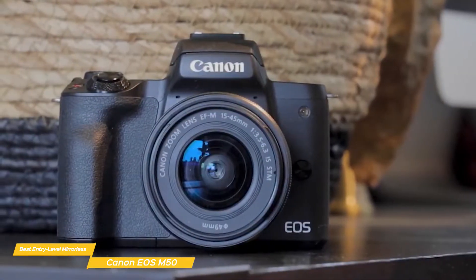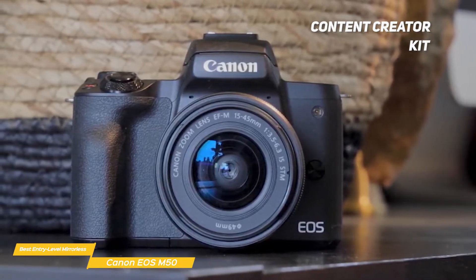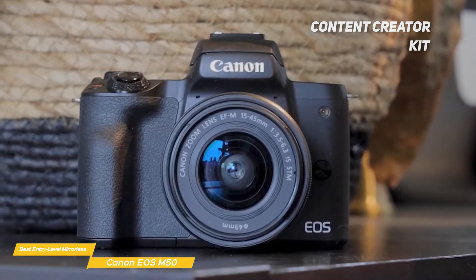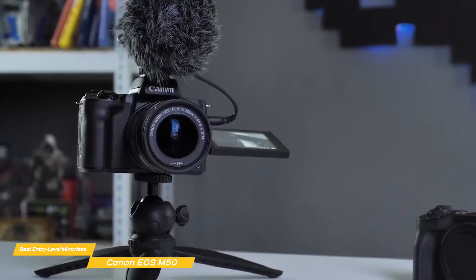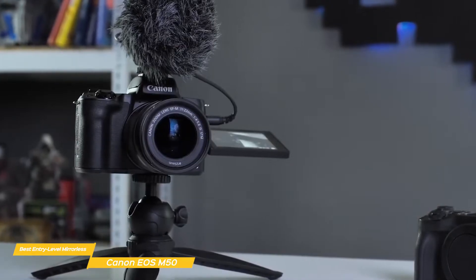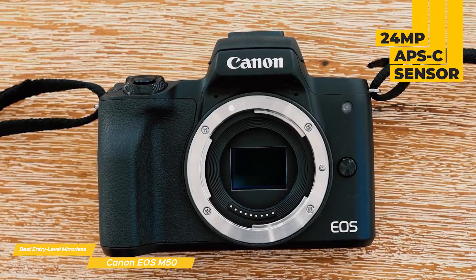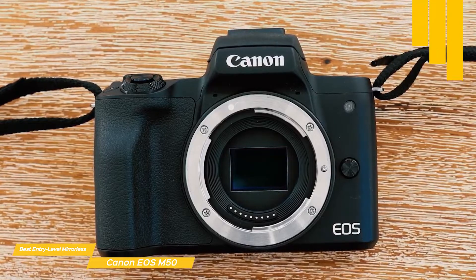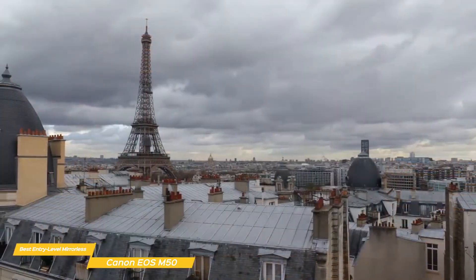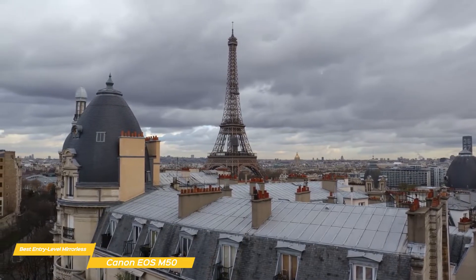If that's interesting to you, you could purchase the camera with the Content Creator Kit, which includes the camera and the EF-M 15-45mm lens, a Canon DM-E100 directional microphone with a windscreen, and a tripod grip — basically everything you need to start recording quality content. The 24-megapixel APS-C sensor features 4K capture support and is backed by a Digic 8 processor that provides greater speed, better quality, more focus points, and good low-light performance than other cameras in this price range.